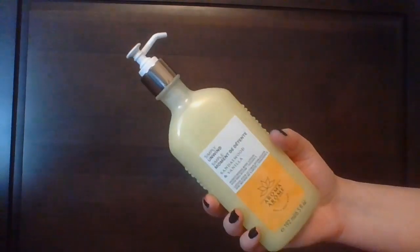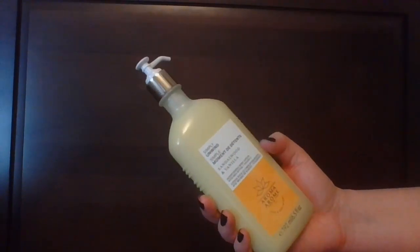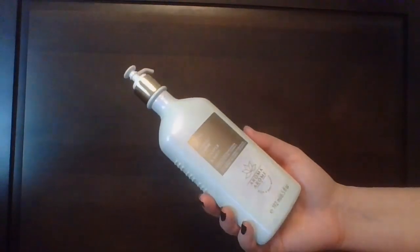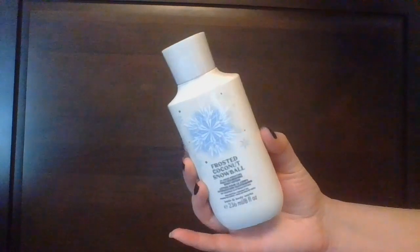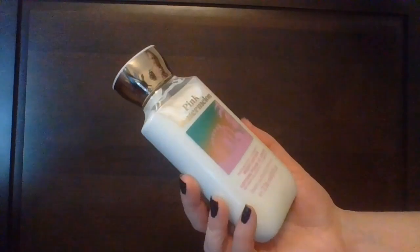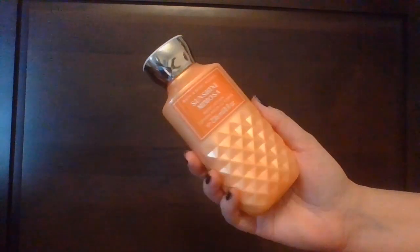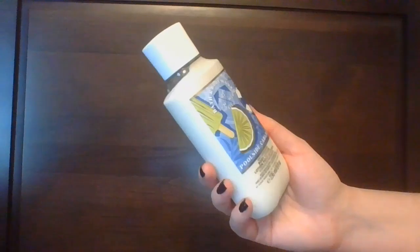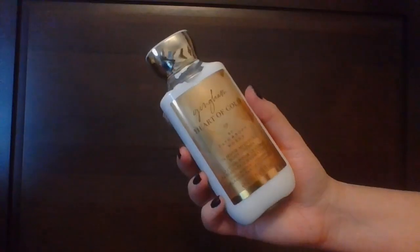Moving into Bath and Body Works lotion, starting with the Aromatherapy line: Simply Unwind Sandalwood and Vanilla Moisturizing Body Lotion, and Inspire Joy Juniper and Sage Moisturizing Body Lotion. Into the regular line: Frosted Coconut Snowball, Pink Watermelon, Strawberry Soda, Summertime Surf, Sunshine Mimosa, Sparkling Orange Spritz, Poolside Cabana, Fall in Bloom, and Gangnam Heart of Gold.